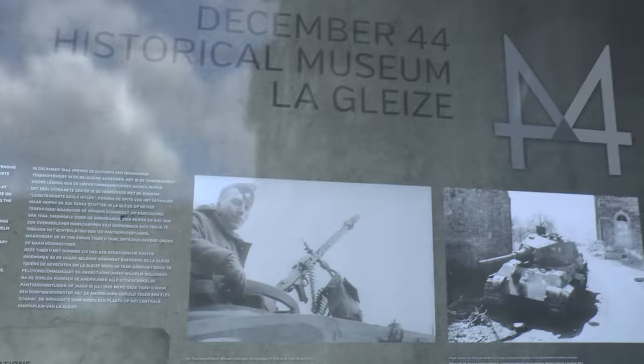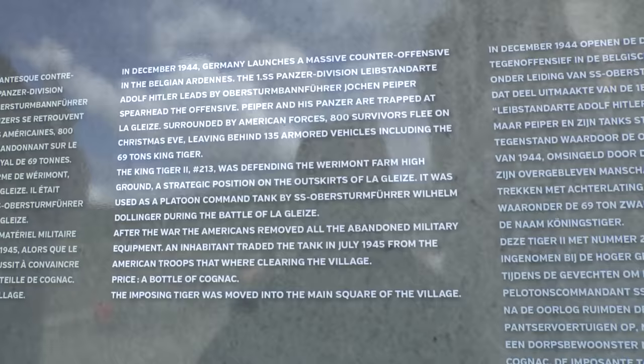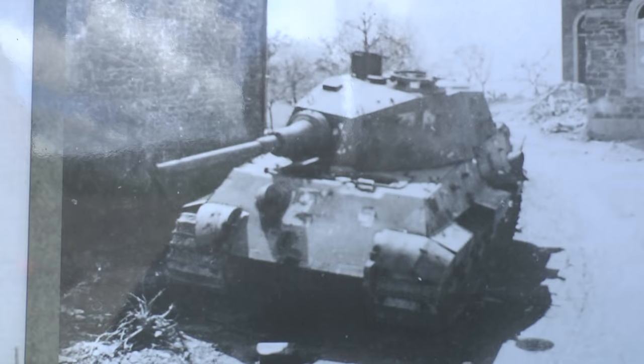There's a lot of information here about the tank itself. It says this was a King Tiger II, number 213. It was defending the Vermont Farm high ground, a strategic position on the outskirts of La Gleize. It was released by a platoon command tank by SS Obersturmführer Wilhelm Dollinger — that's him, apparently. The Americans were clearing the town and they obtained the tank in exchange for a bottle of cognac. That's number 213.